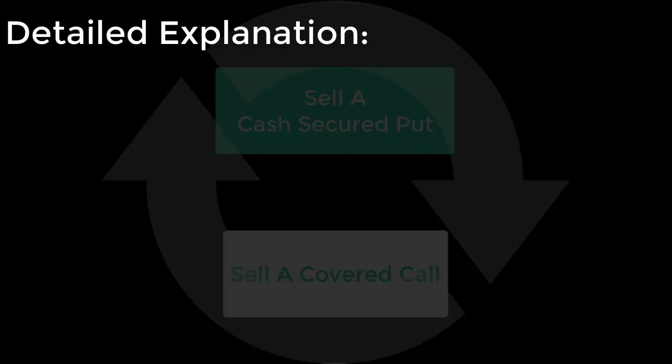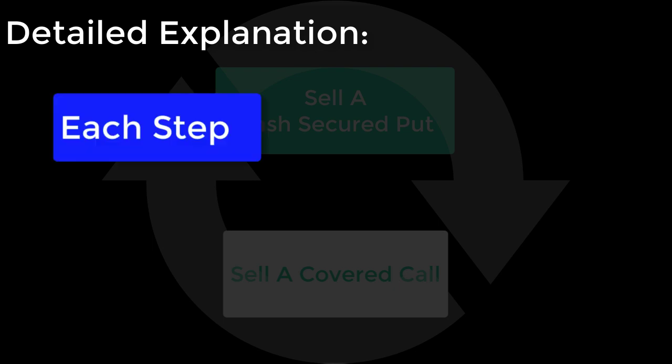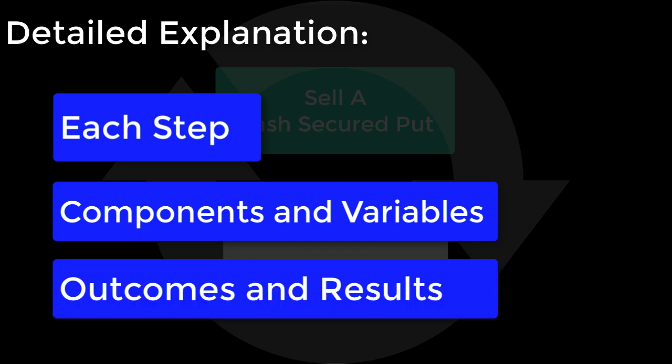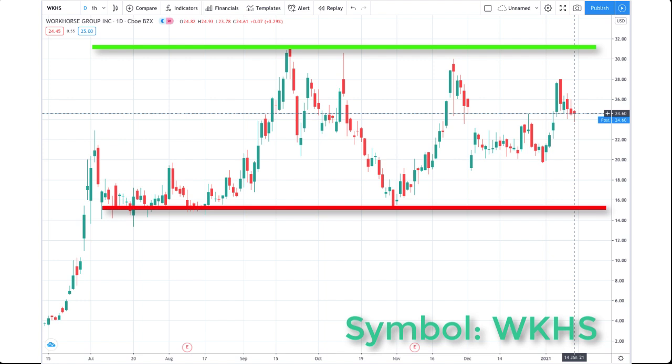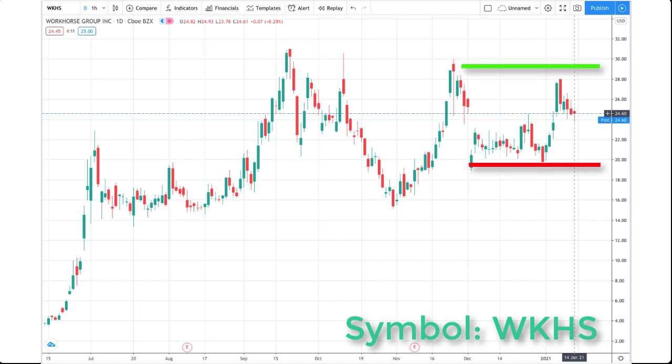Just keep in mind that in the future, I'll be producing a detailed explanation of the option wheel strategy where I explain each of the steps, all of the components and variables, as well as all of the possible outcomes. Let's first look at doing an option wheel strategy using Workhorse, symbol WKHS, as the underlying stock. I'm going to add those upper and lower limit lines back in to make it easier to visualize how this stock works better for a wheel strategy. Now, as time has gone by, the actual price channel or range has narrowed somewhat, so I'm going to redraw the upper and lower limit lines to more accurately represent the trading range.